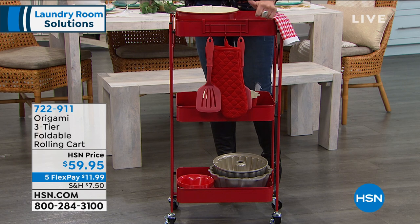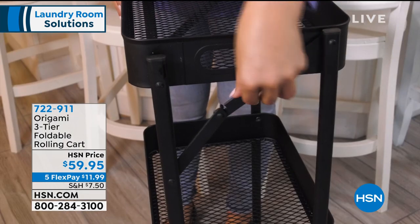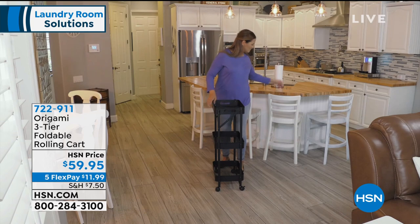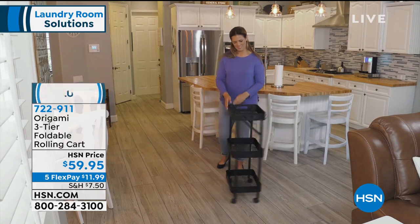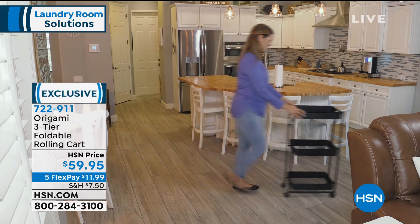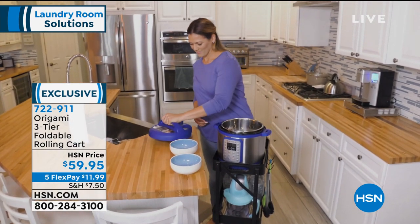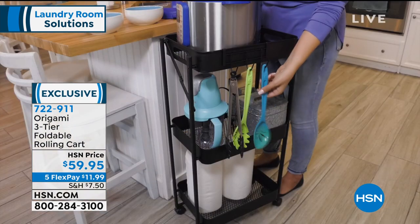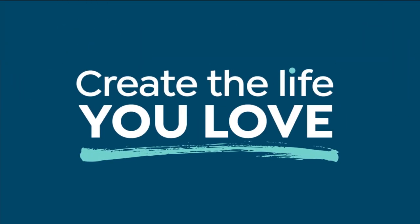We have it all propped out and ready for the kitchen, but imagine this with your towels, with your laundry. Imagine being able to fold your clothes and then just wheel them anywhere you want them to go. This is coming up in just a little bit. It's priced at $59.95, and we are doing five flex payments on that today — under $12 gets it home, and it is exclusive to us. But let's get started with actually doing the laundry.